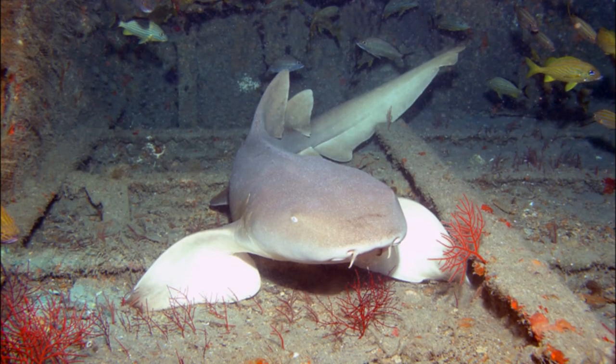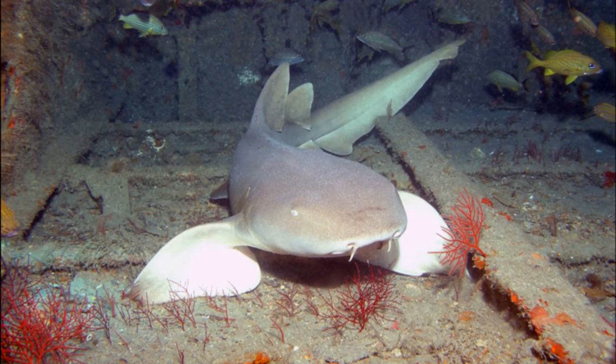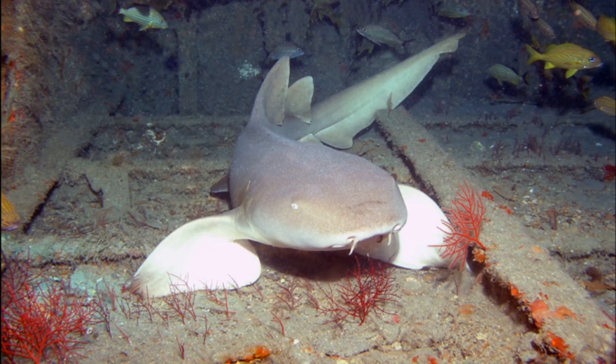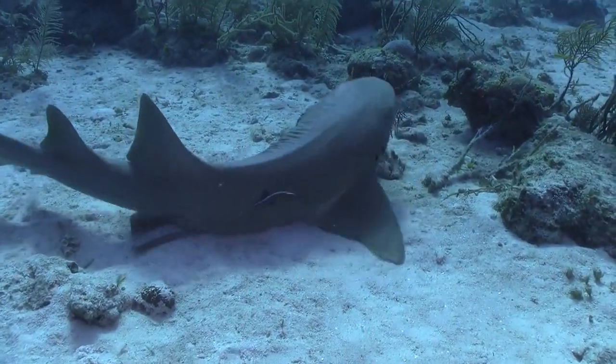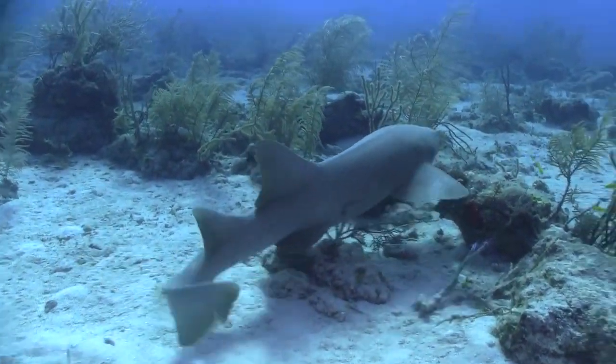They can clamber along the bottom using their flexible pectoral fins as limbs. They show a strong preference for certain resting areas, often returning to the same area each day.